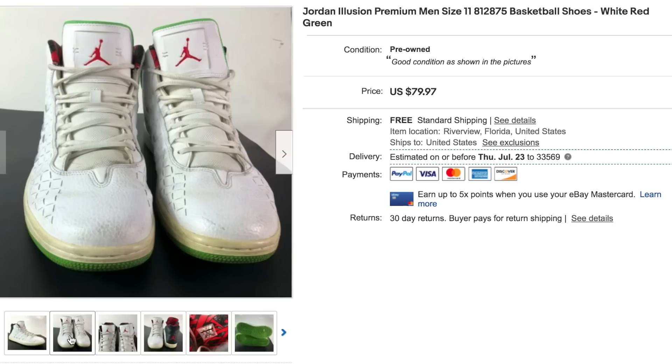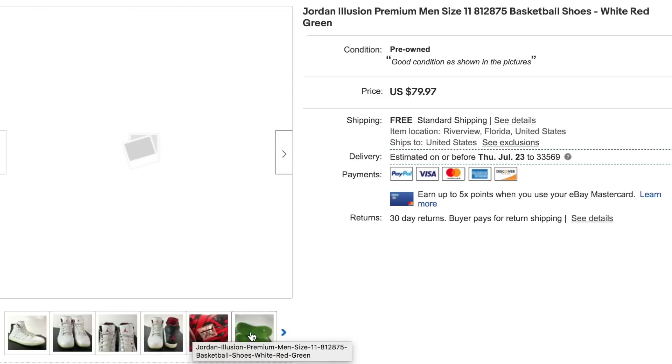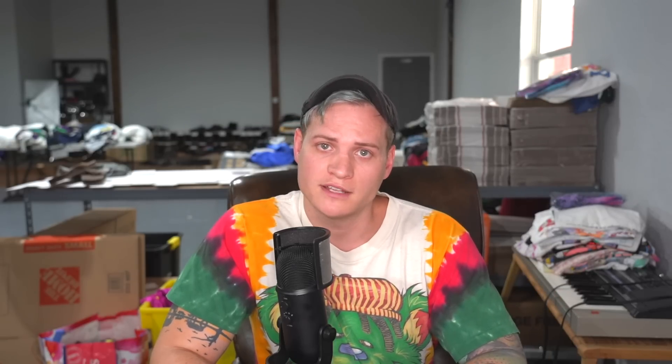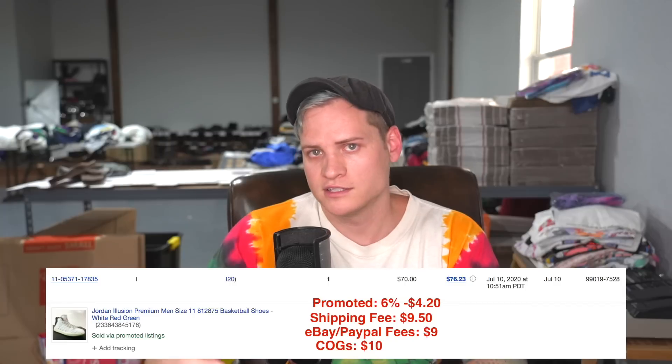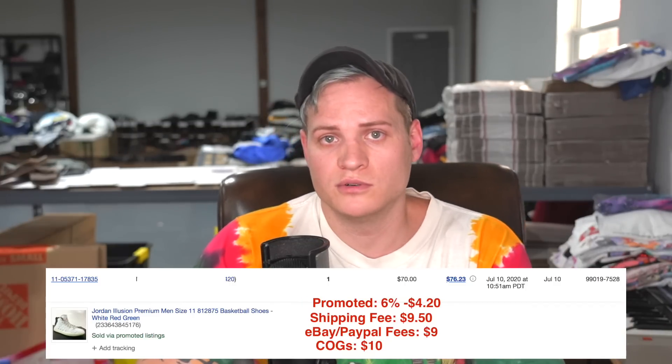The next item I found that same day at the thrift store was a pair of Jordan Illusion shoes. This pair actually ended up selling on a best offer — I had them listed for $80 and they sold for $70. They also sold through the promoted listing feature on eBay at 6%, so another $4.20 in fees. It cost us $9.50 to ship them out, and the eBay and PayPal fees were an additional $9. We paid $10 for this pair of Jordans from the same Goodwill, and they sold for $70.